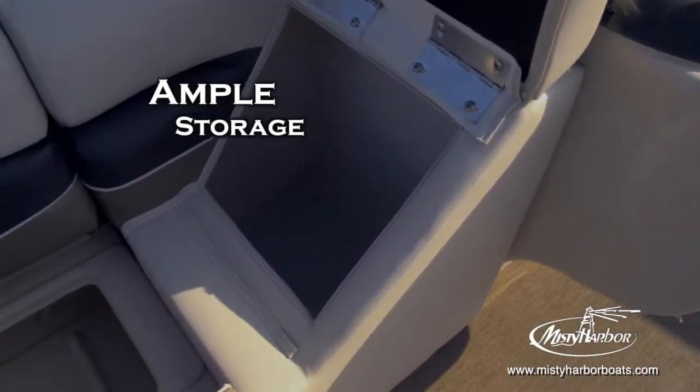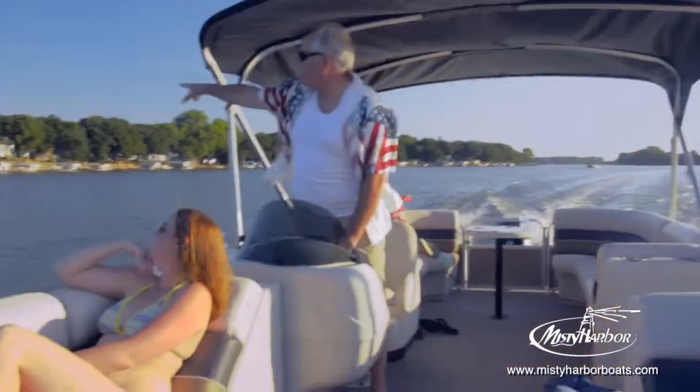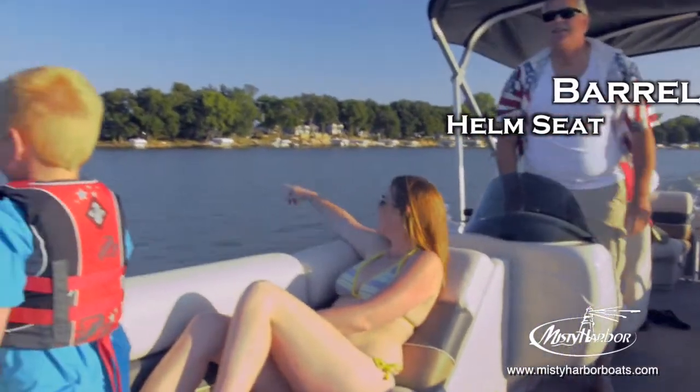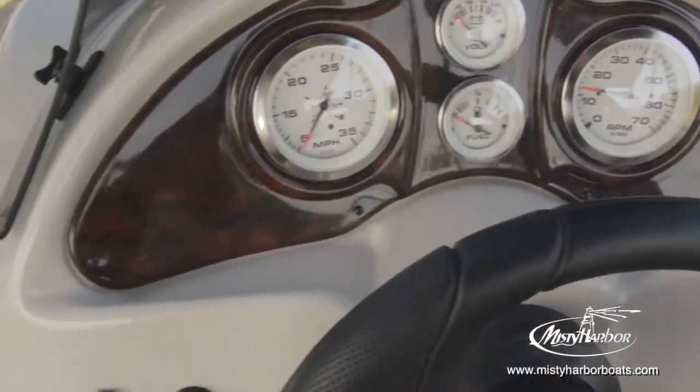If you look under every seat, you'll find a host of storage locations to tuck away whatever you bring aboard. The standard barrel seat at the helm allows the captain roomy comfort to navigate his adventure. A full instrument panel permits the captain to monitor the boat's performance at a quick glance.